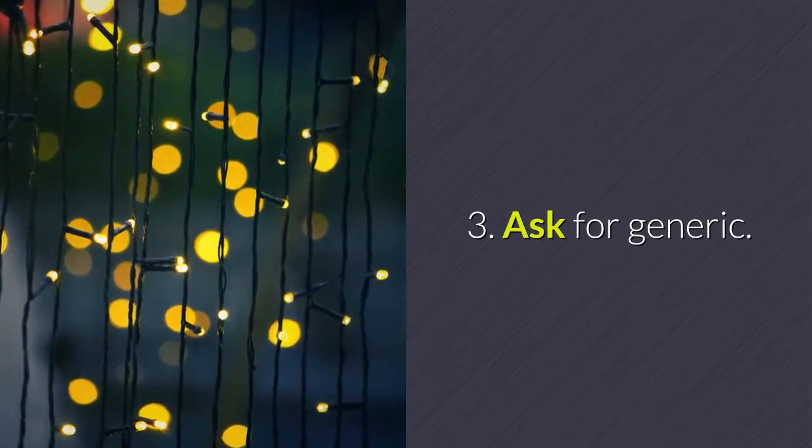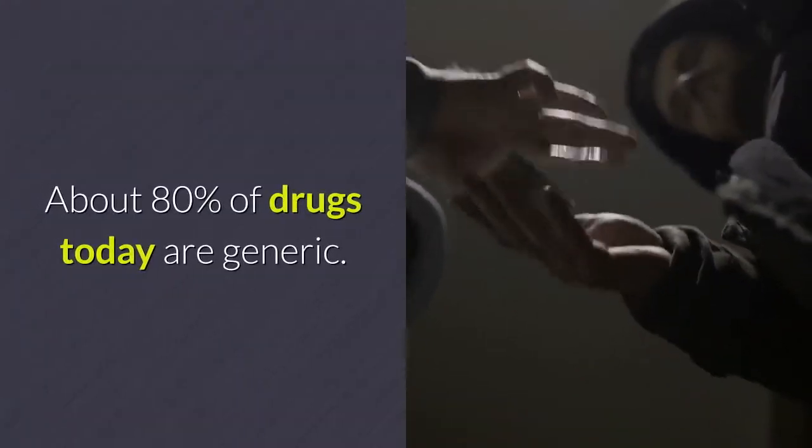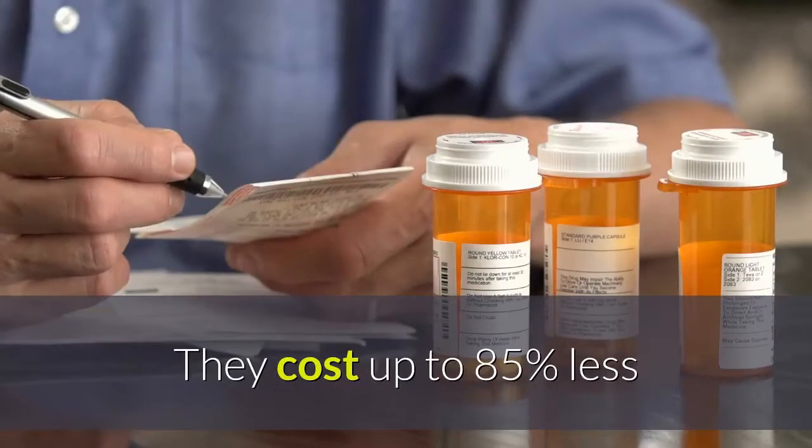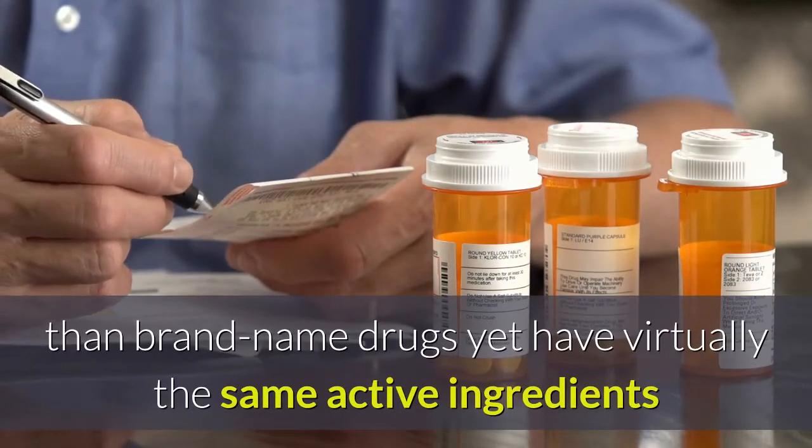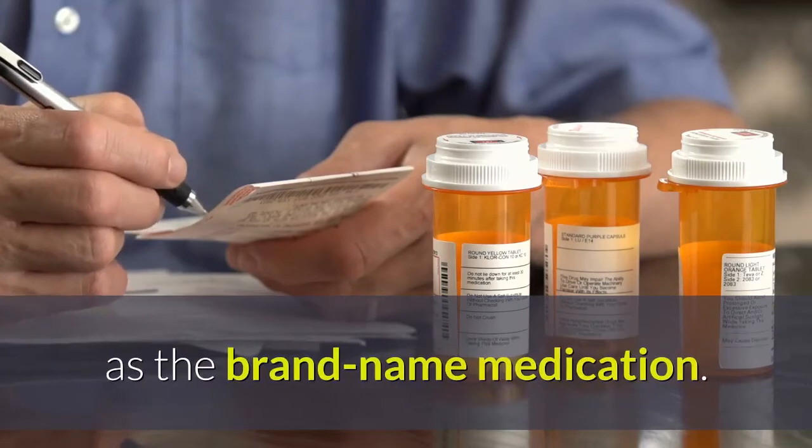Tip three: ask for generic. About 80 percent of drugs today are generic. They cost up to 85 percent less than brand-name drugs, yet have virtually the same active ingredients as the brand-name medication.